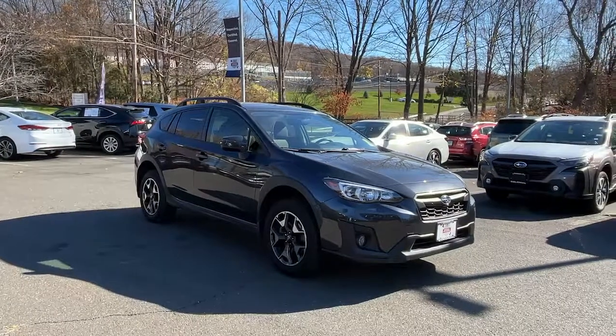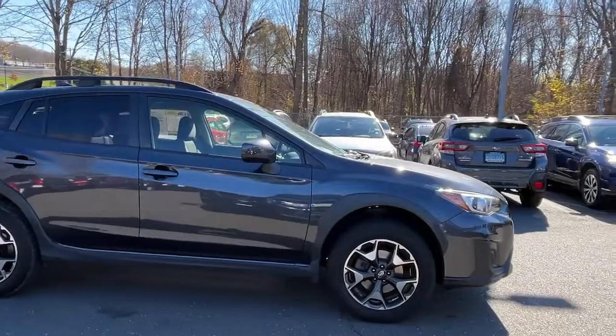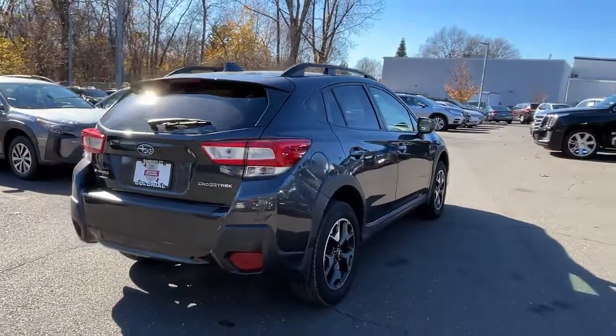Here is a wonderful 2019 Subaru Crosstrek. With less than 35,000 miles on the odometer, this vehicle provides excellent value. This affordable, fuel-efficient Crosstrek gives you all the features you need to keep up with your busy lifestyle.